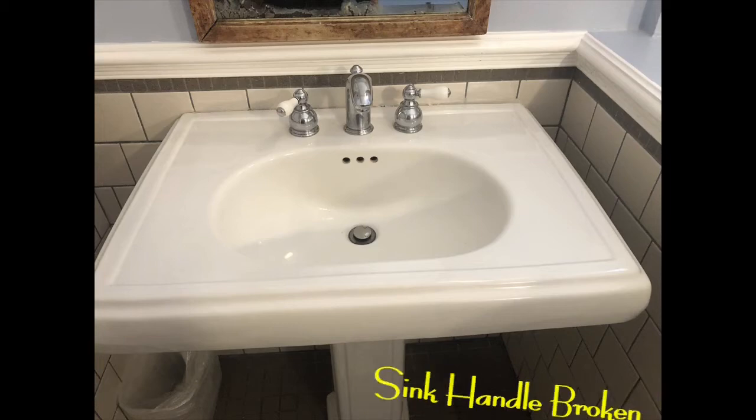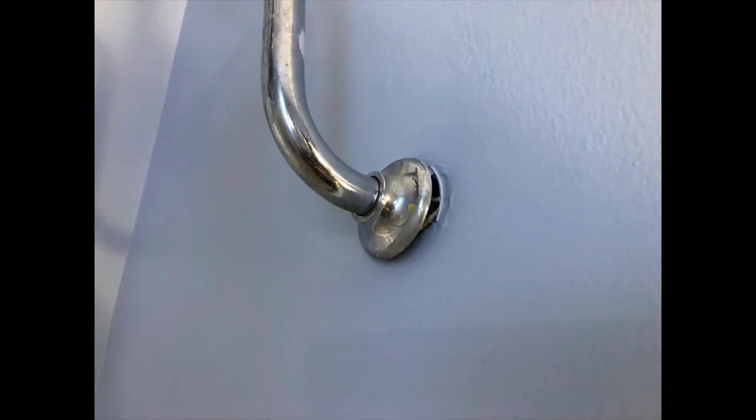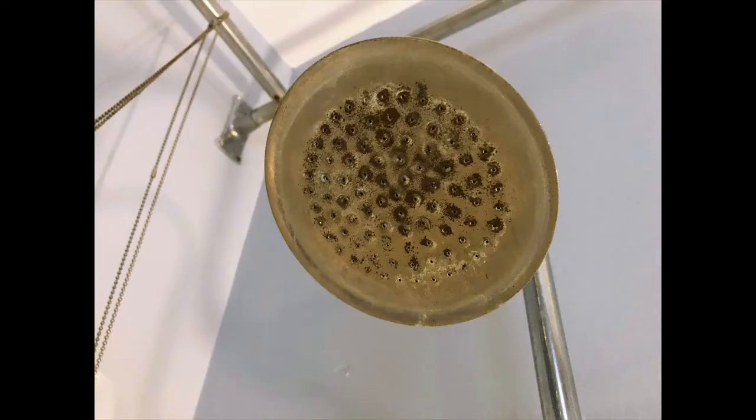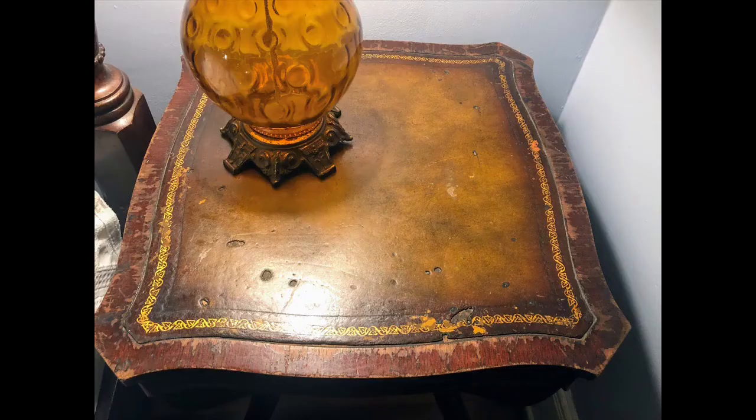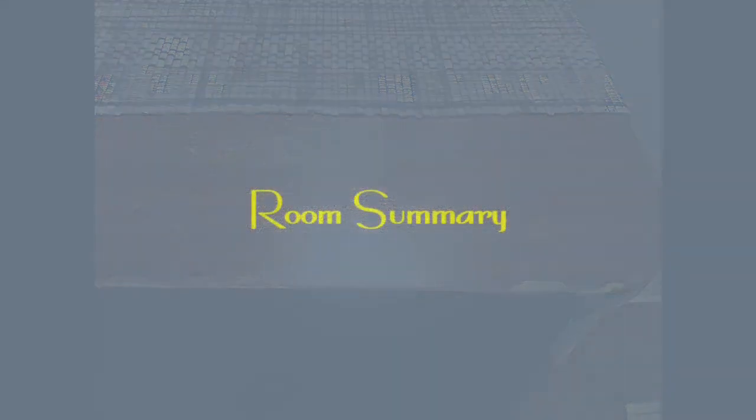There were also some maintenance items that just needed a handyman for a weekend: the sink handle was broken, the mirror — though they tried to make it look vintage — just looked old to me, and the cover on the shower head was coming off the wall. The shower head itself had an imitation copper finish that had worn and started to rust and needs replacing. As for the furniture, there's a real difference between looking vintage and looking old — furniture can be in good condition and still look vintage, but some pieces needed to be restained.